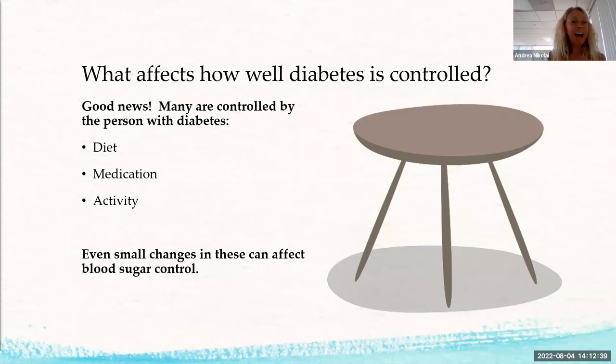Medication: if you're on it, it's really important to take it as directed. If you don't know why it's prescribed, ask your doctor so you understand why it matters. High blood sugar also makes healing difficult — if you have a lot of sugar in your blood making it sticky, it's hard to get the healing resources down to where they need to go.